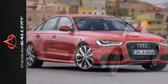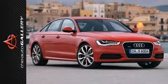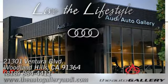You've waited long enough. It's time to bring this Audi home. Stop by today. Buy with confidence only at the Audi Auto Gallery, conveniently located at 21301 Ventura Boulevard in Woodland Hills, California.